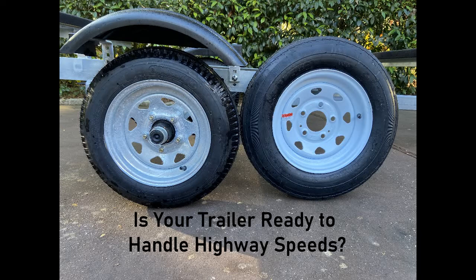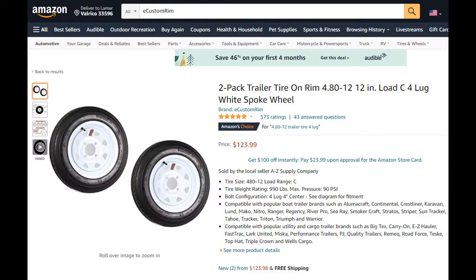My plan was to replace the tires with better ones and use one of the originals as a spare on a carrier — I'll show you how I attached it to the trailer later in this video. But in my haste I ordered Load C tires through Amazon, which I thought would be a higher speed tire. After a little more research I discovered I was wrong.